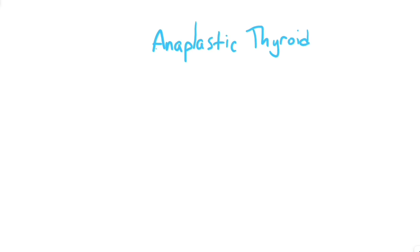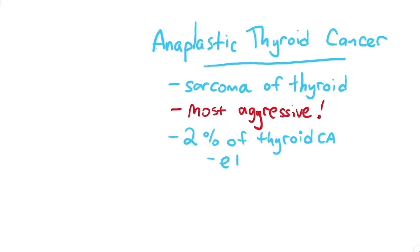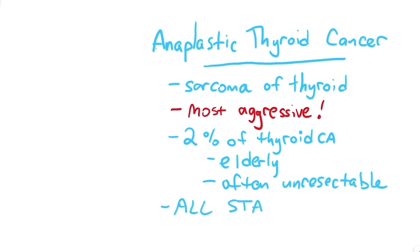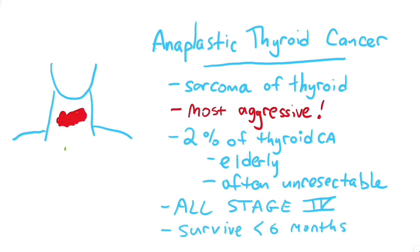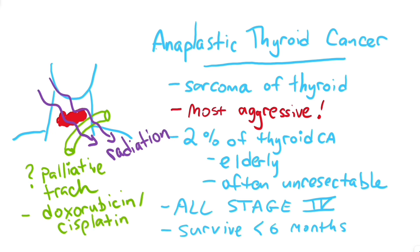Anaplastic thyroid cancer is basically a sarcoma of the thyroid and is the most aggressive thyroid cancer. It is about two percent of all thyroid cancers, usually occurs in the elderly, and is often unresectable. All anaplastic thyroid cancer is considered stage four and carries a dismal survival of only four to six months. Commonly the only surgery you can do is a palliative tracheostomy. Most treatment relies on chemotherapy with doxorubicin and cisplatin, and external beam radiation.